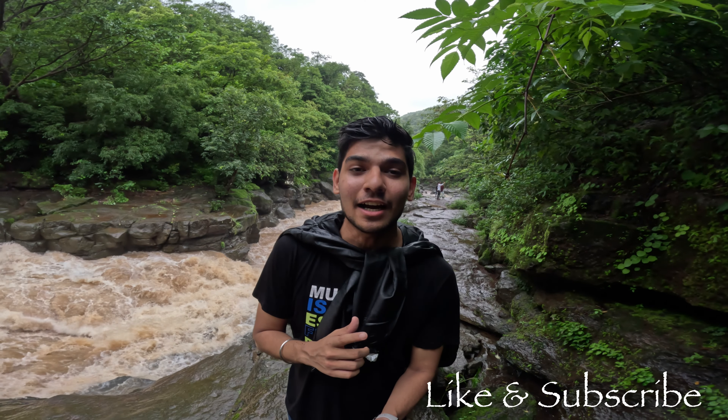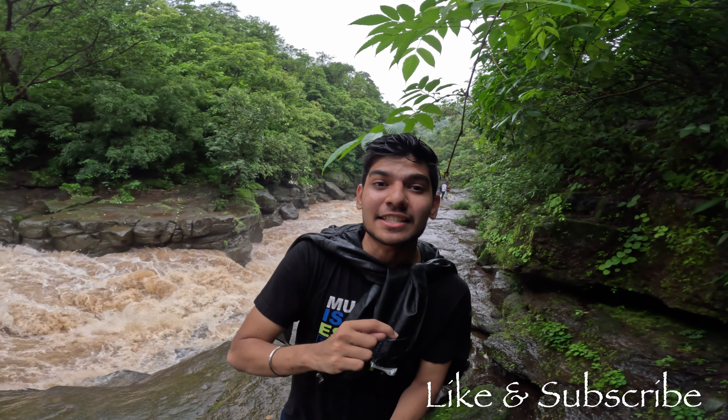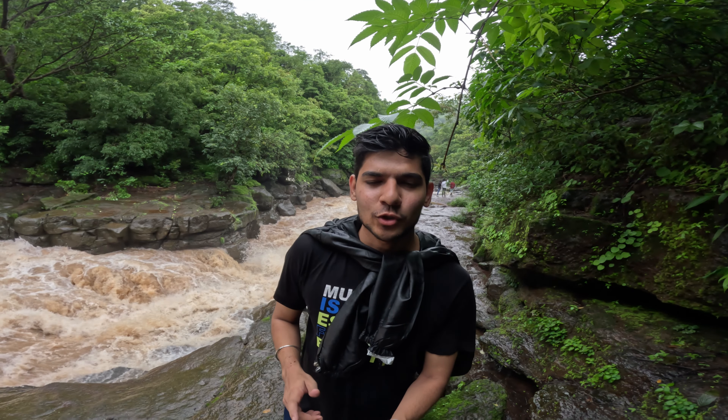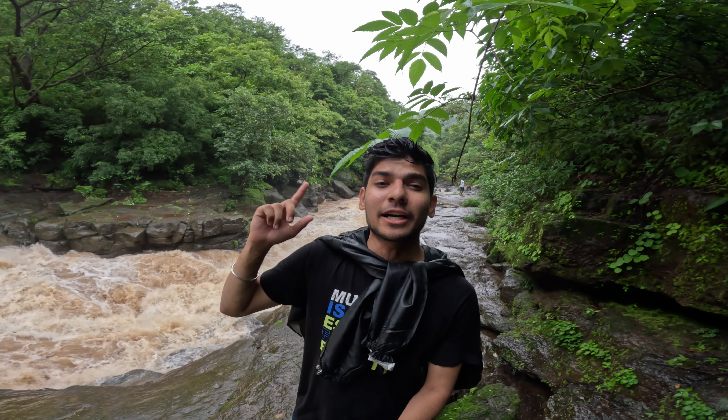If you watch this video, please like and subscribe. I will see you in the next video, which is going to be very interesting. This was the Dugarvedi waterfall — very nice. If you have not seen my last videos, go to the i-button. Now enjoy this view!